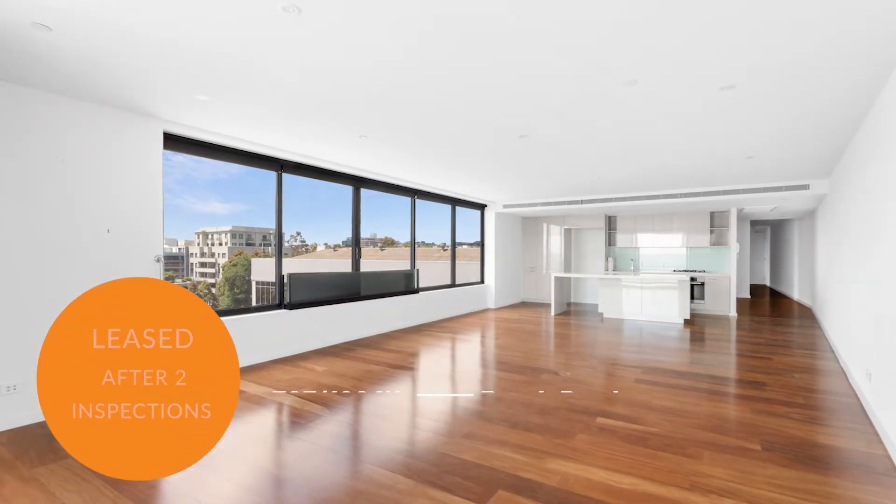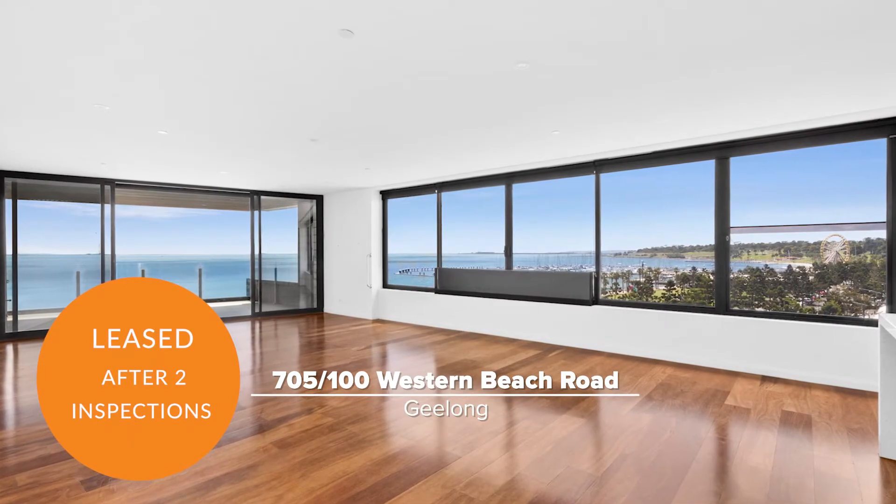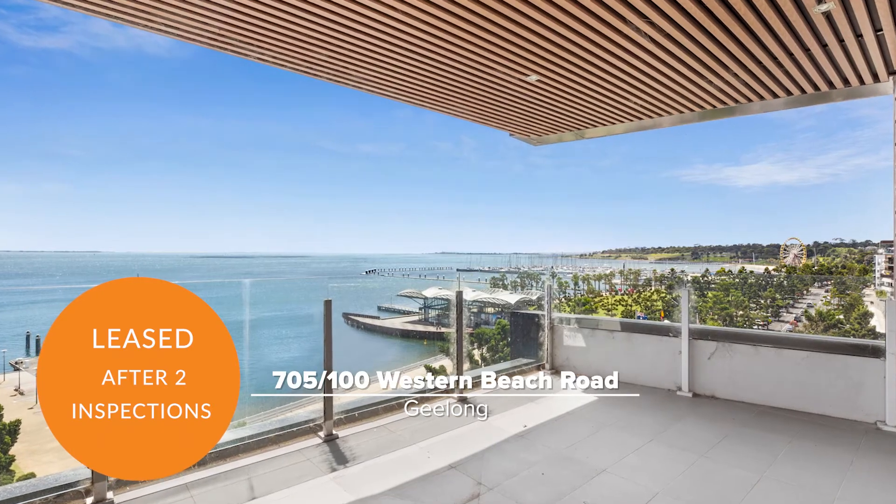Unit 705 at 100 Western Beach Road, Geelong, leased right after the second inspection, in just 14 days.